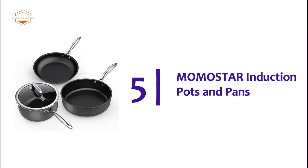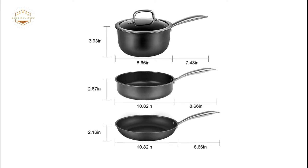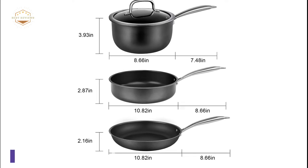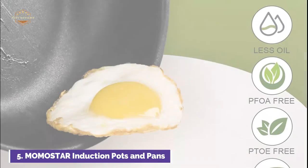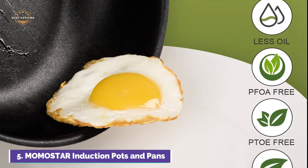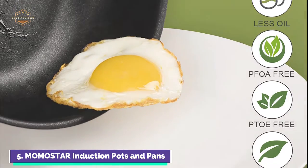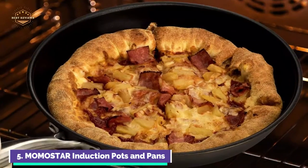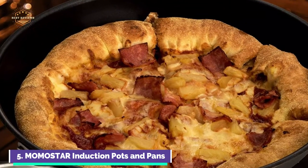Starting our list at number 5: Momostar Induction Pots and Pans. The pots and pans set combines a superior non-stick coating with a noble glossy black fine flash design to create a stylish and practical kitchen. The exterior is non-stick for easy food release, cleaning, and healthy cooking. It can also be stacked to save space.